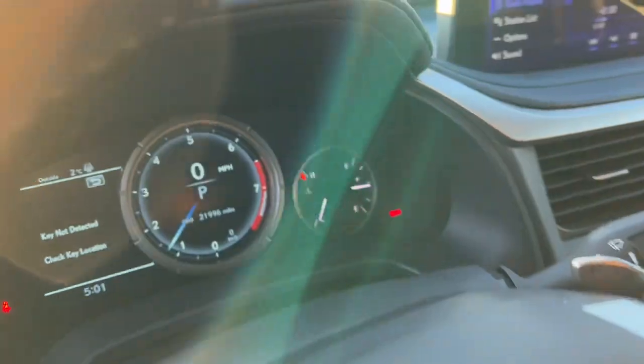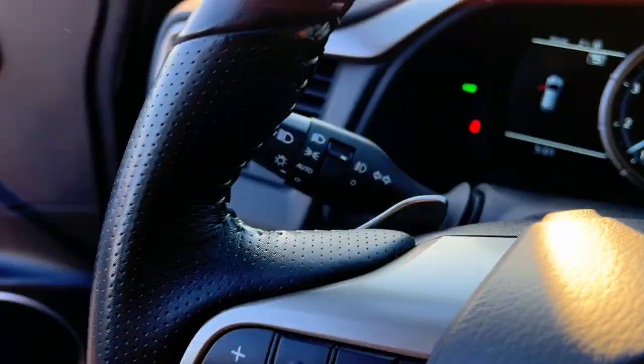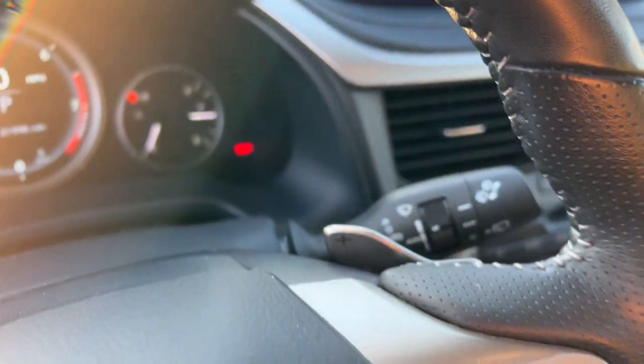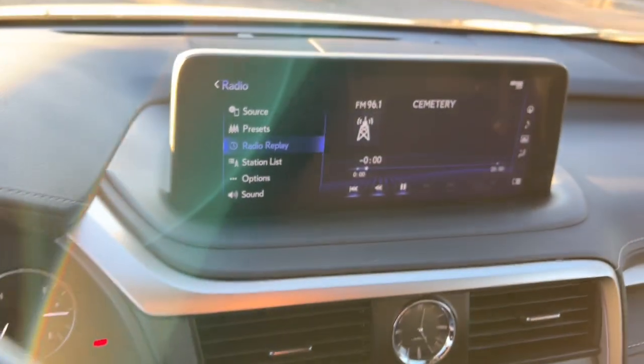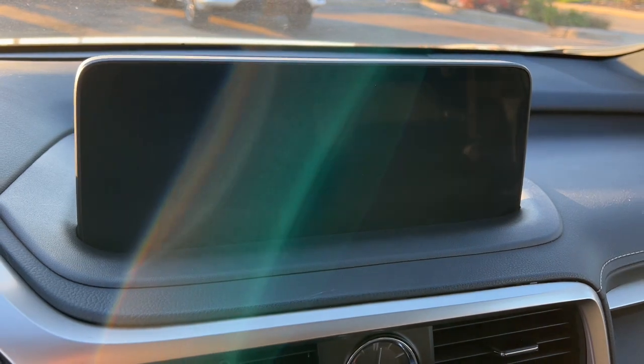The following are some of this vehicle's highlighted options: heated steering wheel, heated and/or cooled front seats, Apple CarPlay and/or Android Auto, navigation system, moonroof, keyless entry, power liftgate, premium sound system, remote engine start.